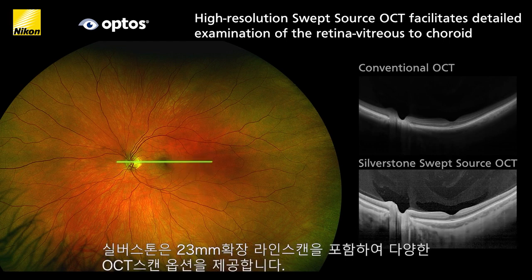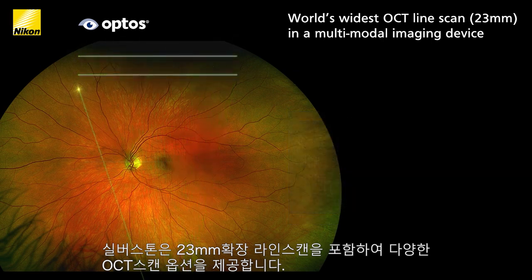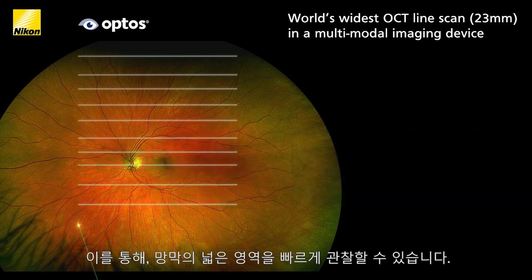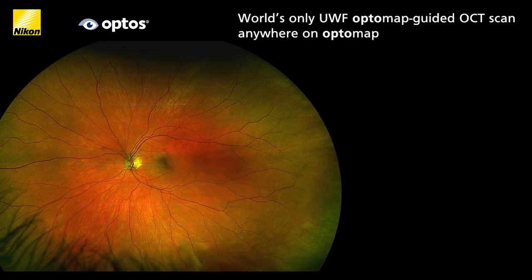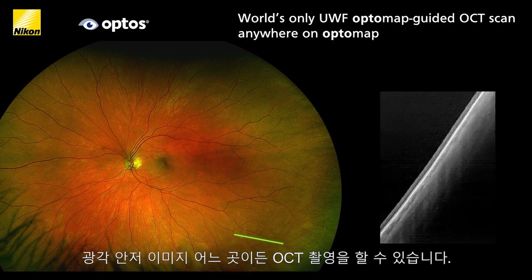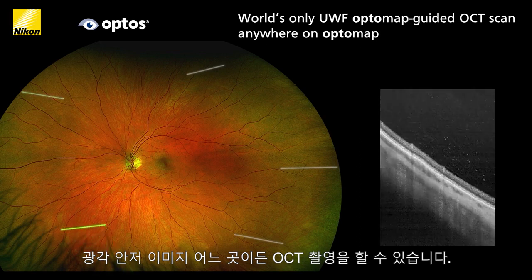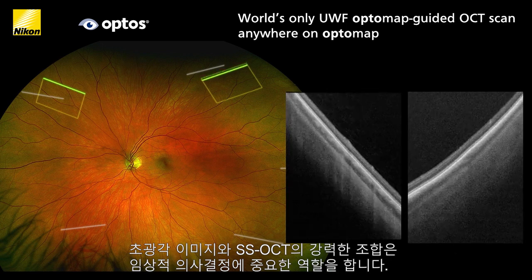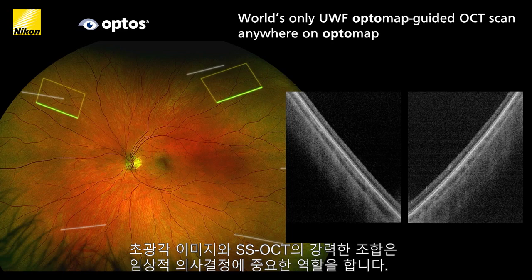Silverstone offers multiple OCT scan options including the 23mm extended line scan. With this, you can quickly assess and document wide areas of the retina without the time and discomfort of montage scans. Using Silverstone's unique OptoMap guided OCT capability, you can easily capture OCT scans anywhere on the OptoMap image. This powerful combination of ultra wide field and swept source OCT speeds clinic flow and positively impacts clinical decision making.